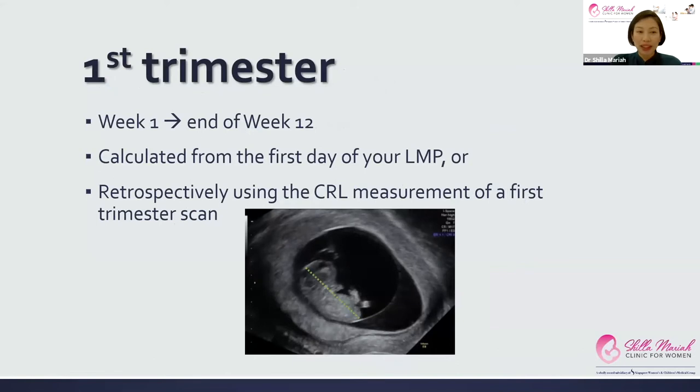Let's start with the first trimester. The first trimester actually starts from week one to the end of week 12. It's calculated from the first day of your last menstrual period, or if you have irregular periods, it's calculated retrospectively using the crown rump length measurement of a first trimester scan.